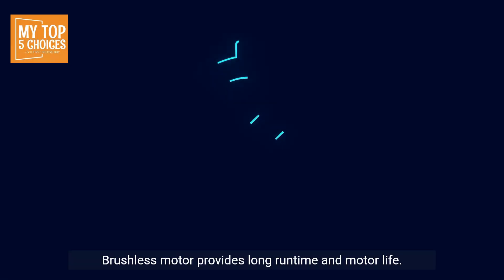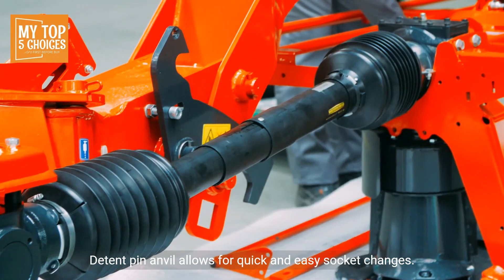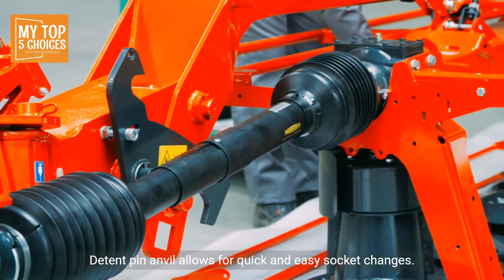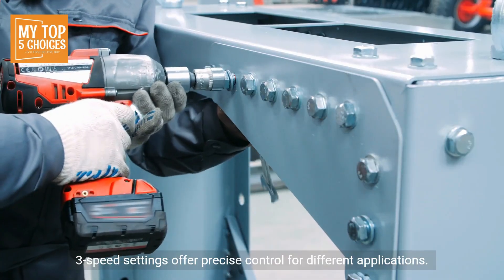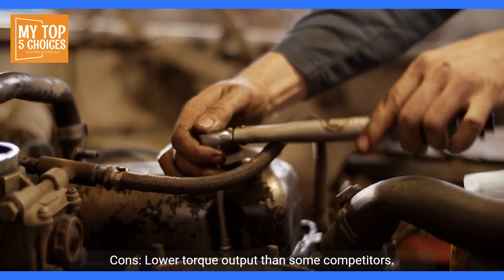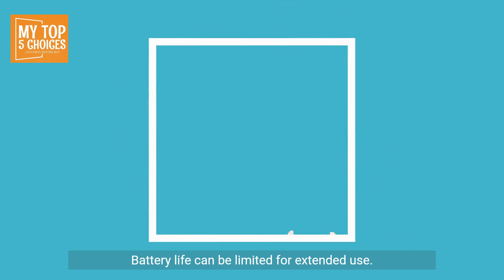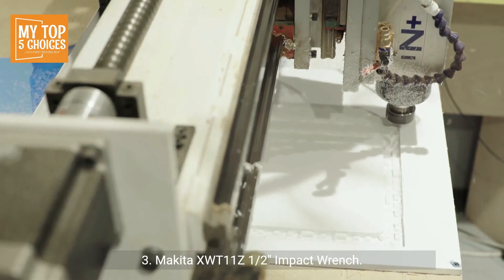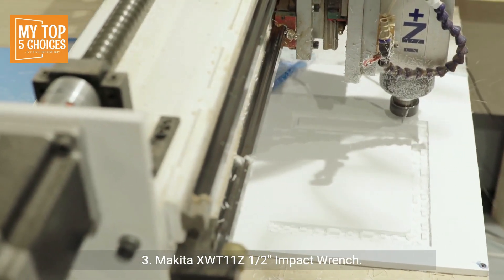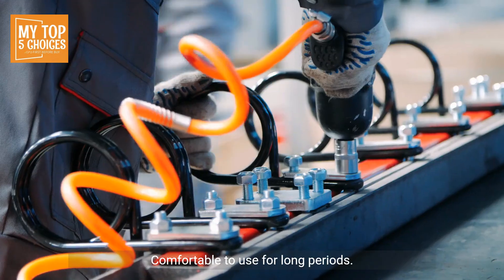Brushless motor provides long runtime and motor life. Detent pin anvil allows for quick and easy socket changes. Three speed settings offer precise control for different applications. Cons: Lower torque output than some competitors. Battery life can be limited for extended use. Number three: Makita XWT11Z 1/2-inch impact wrench.